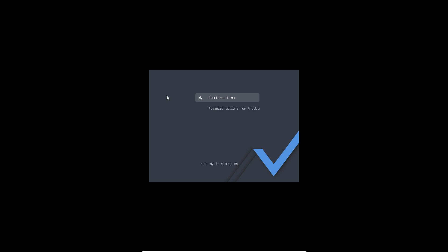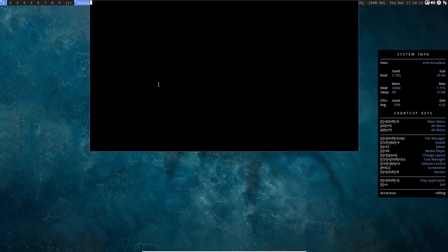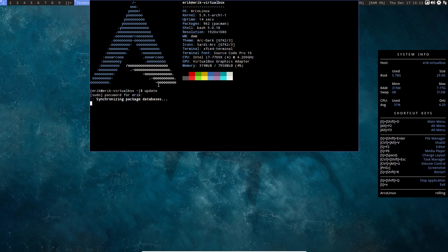Let's get the update out of the way. We installed the 20.11.9 ISO from November — it's now nearing the end of 2020, which means we need to do updates. December 17th: press F12 to update and off it goes.